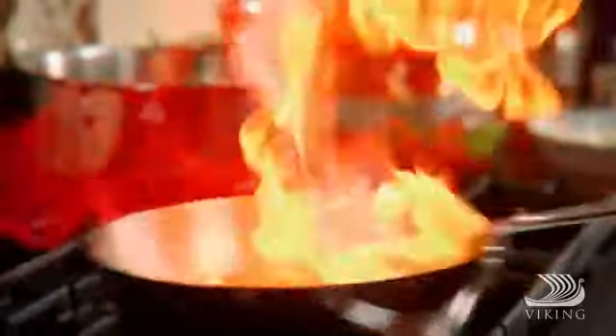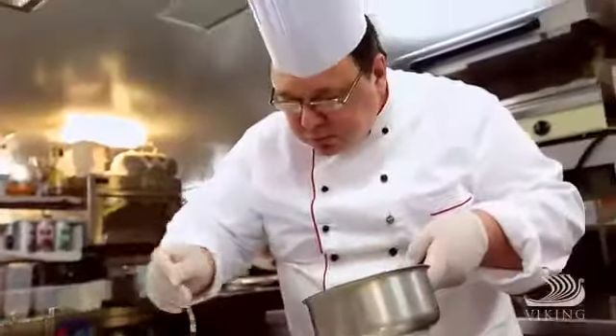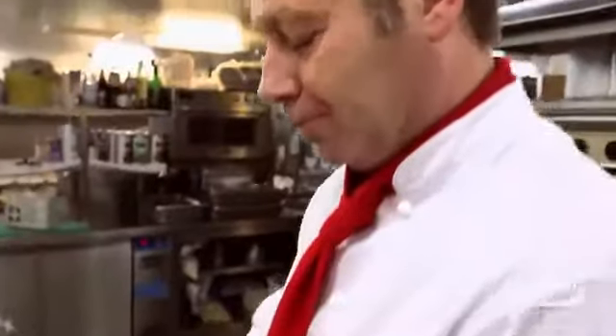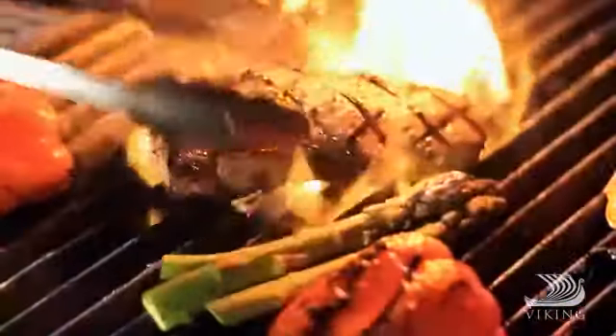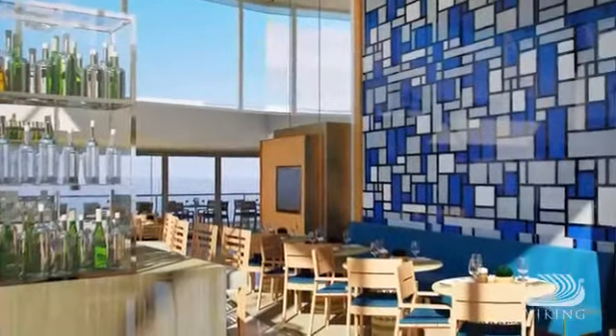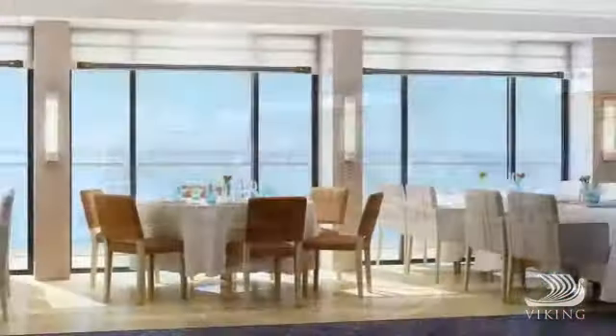Every destination has its own flavour, and aboard Viking Star you can taste them all. Our menus feature regional specialities made with locally sourced ingredients, along with always-available American classics. There are multiple dining options, from relaxed and casual to our elegant dining room.